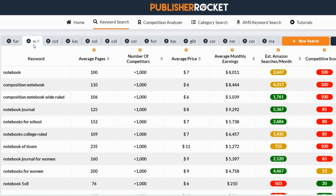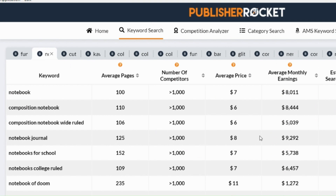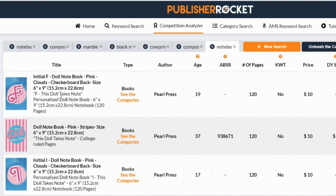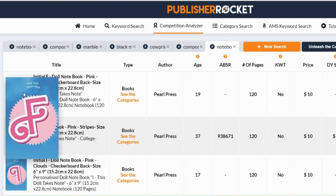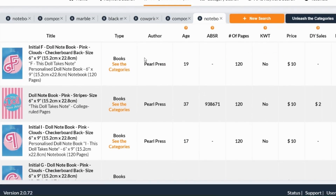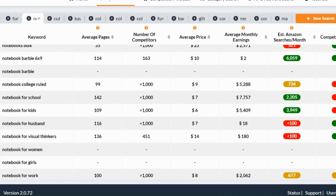First let's take a quick look at the opportunity. Looking at PublishARocket for 'notebook', you can see that it's searched for a lot. These are really healthy results but it is really competitive. Every keyword has more than a thousand competitors. There's a couple that are a bit odd — looking at this one, 'notebook Barbie six by nine', for some reason that is searched for 6,059 times, I imagine because of the recent Barbie movie. You obviously can't publish Barbie things because it is trademarked, but someone has taken the opportunity to make some books out of this recently. This one, Pearl Press, it's 19 days old, but it's not particularly making any sales.